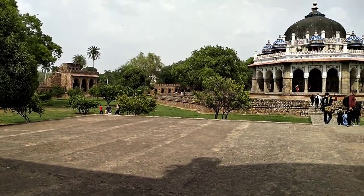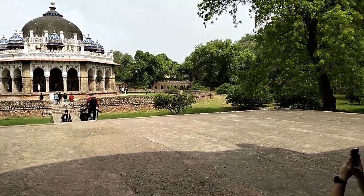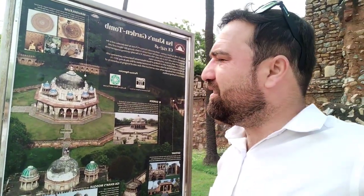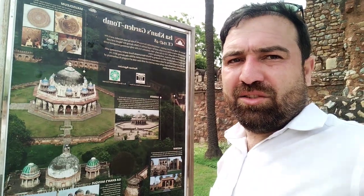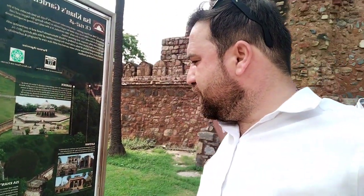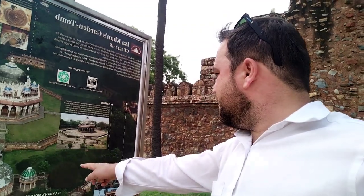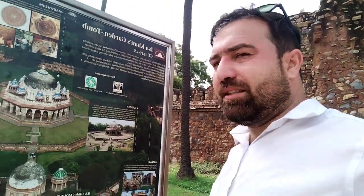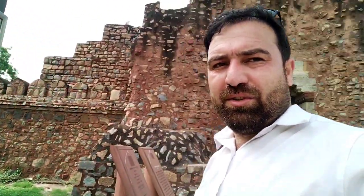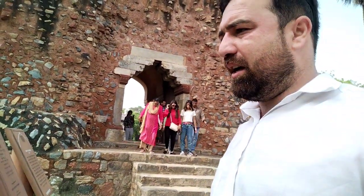That's a beautiful garden as well as the walls surrounding the campus. When you go inside this garden, that is the Isha Khan garden tomb. His mosque is also there, and his campus, tomb, mosque, and garden are all available here. That is the entrance inside Isha Khan Nyazi.